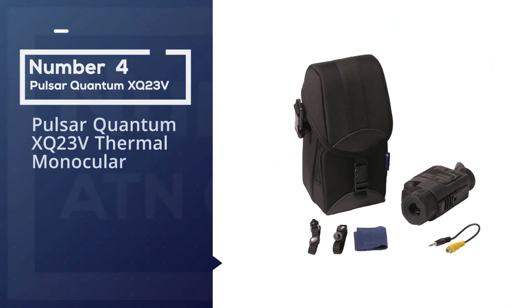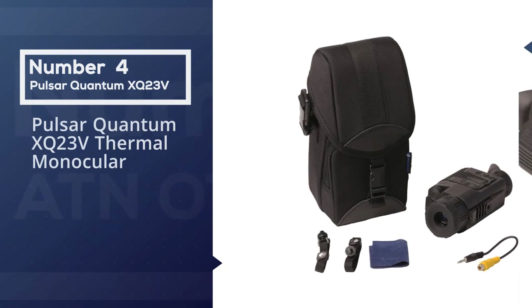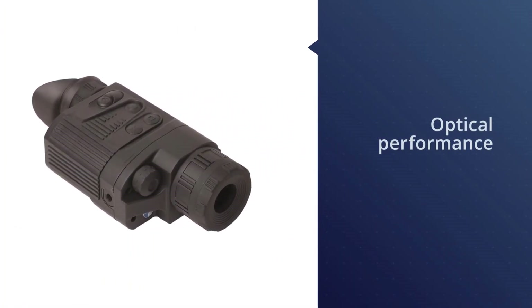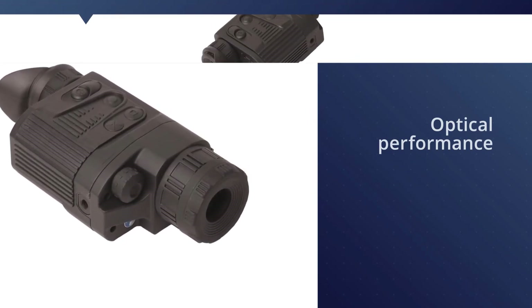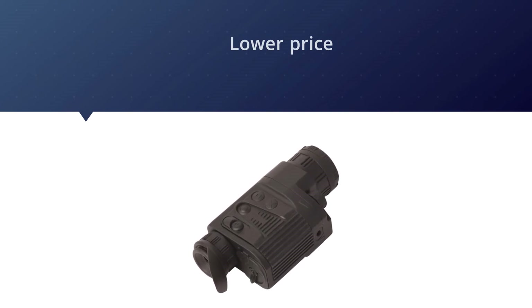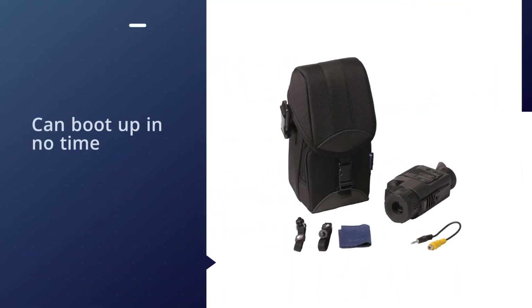Number four: Pulsar Quantum XQ23V thermal monocular. The Pulsar Quantum XQ23V lacks the fancy features of the ATN Thor 4, but the optical performance is just about the same for a lower price. The lack of many add-ons is one reason why the Pulsar Quantum XQ23V can boot up in no time.